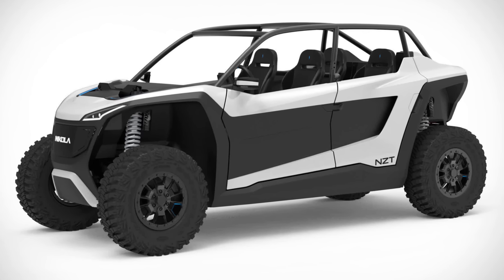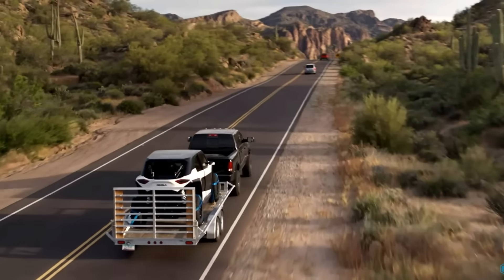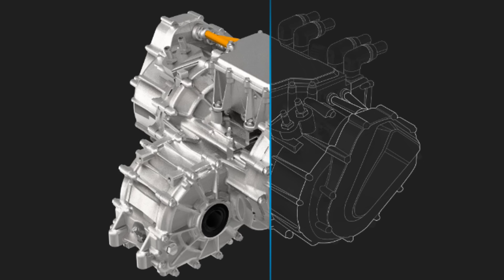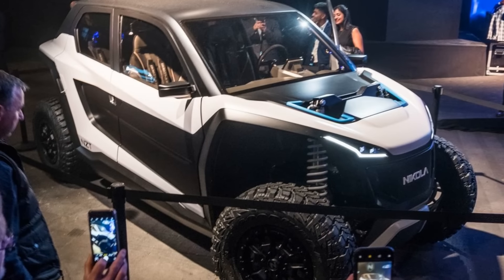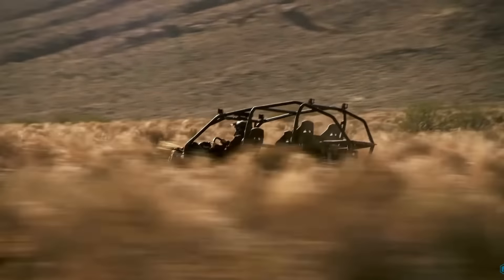This UTV is particularly impressive because it has an electric motor on each of its four wheels. Combined with its low center of gravity, this means drivers have more control, faster cornering, and lower risk of rollover.